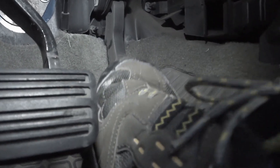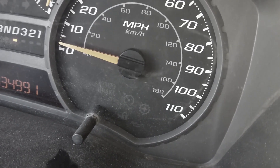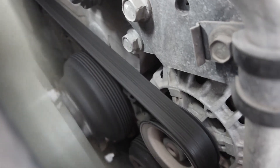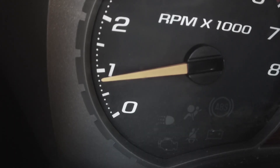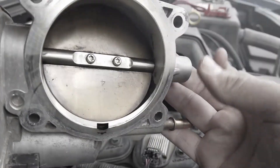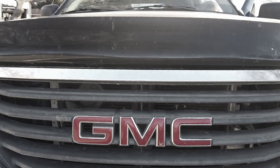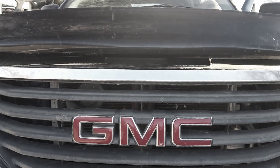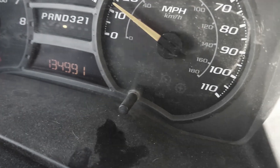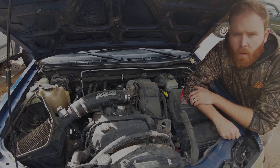Do you suffer from hesitation? Are you shuddering more than you used to? Stalling out at stoplights? Have you experienced poor fuel economy or performance issues? If so, you might have DTB. DTB affects 9 out of 10 Chevy Colorado and Canyon owners. DTB can lead to posting on Facebook without searching, having your wiper blades installed by the kid at the parts store, and even being pulled over for driving too slow. You need to clean your dirty throttle body.